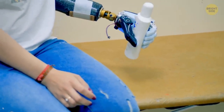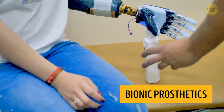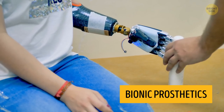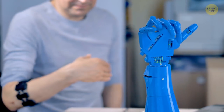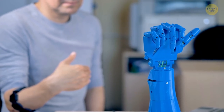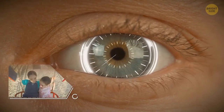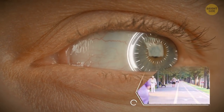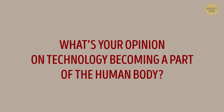Another example of technology helping people live longer and more comfortably is bionic prosthetics. They're built to imitate the work of a lost organ and work through nerve impulses. Just several years ago such devices could substitute only a leg or an arm, but now there are prosthetics for organs as complex as the ear and the eye.